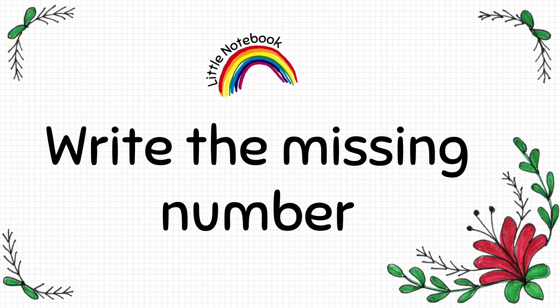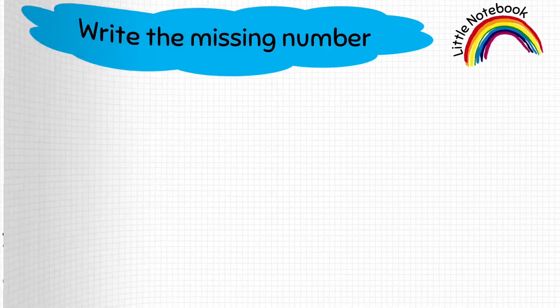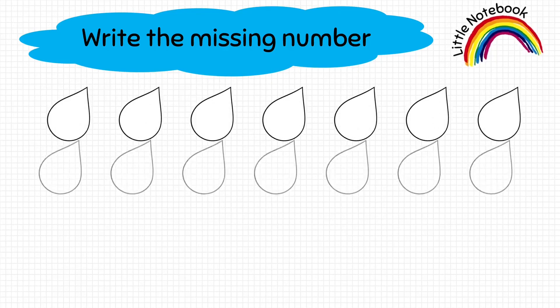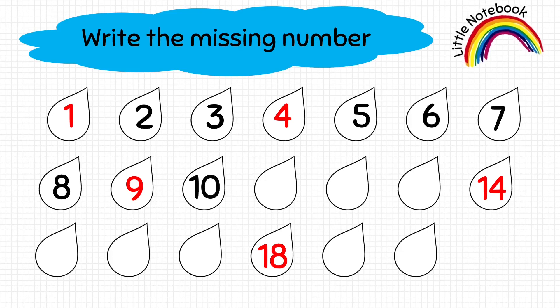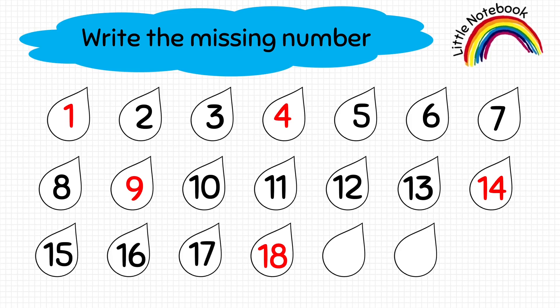Now, our last worksheet is write the missing number. Here, there is 1 cloud and some raindrops. Few numbers are written on some of these raindrops. So, the kid has to write the missing numbers. Let's write from 1 to 20: 1, 2, 3, 4, 5, 6, 7, 8, 9, 10, 11, 12, 13, 14, 15, 16, 17, 18, 19, 20.